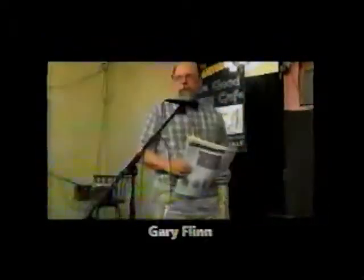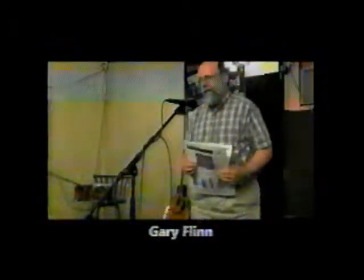Please welcome our wonderful historian, Gary Flynn. Say aww, as Broadside is going on hiatus. This is the last read-along from Broadside.